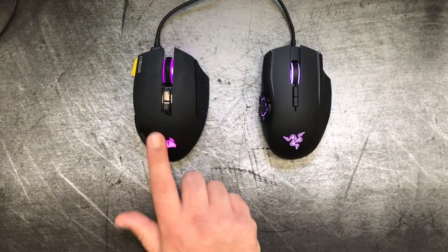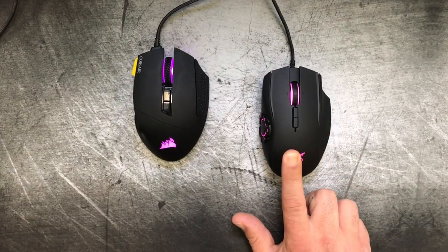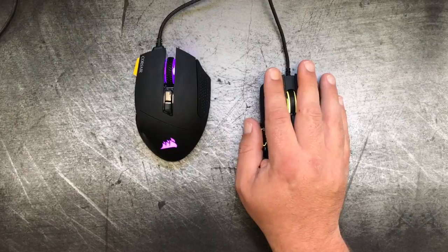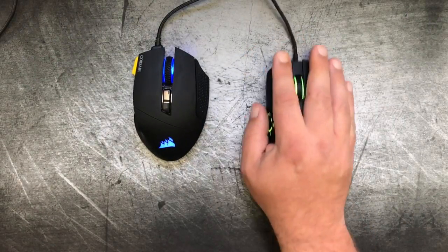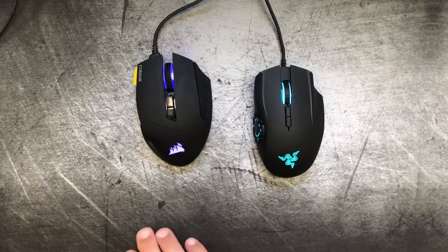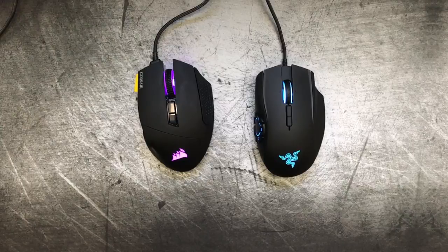For comfort, I did enjoy the Corsair a little bit better, though I think that's going to be purely personal preference. The Naga's highest point is toward the back of the mouse, while the Corsair's highest point is toward the middle. With the Naga, the main pressure point was right in the middle of my palm and my palm didn't actually rest on the mouse pad, whereas with the Corsair, my palm did rest on the mouse pad. Personally, I liked the feel of the Corsair better, but that is absolutely going to be personal preference.